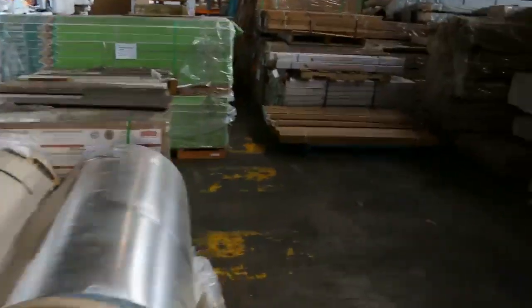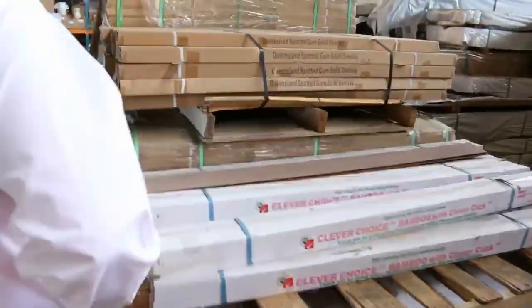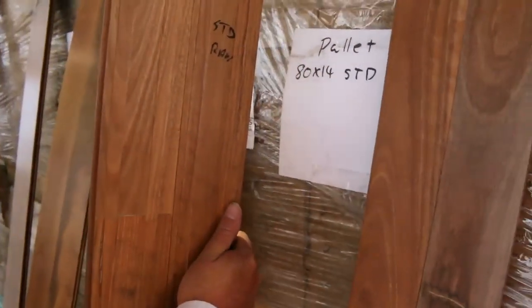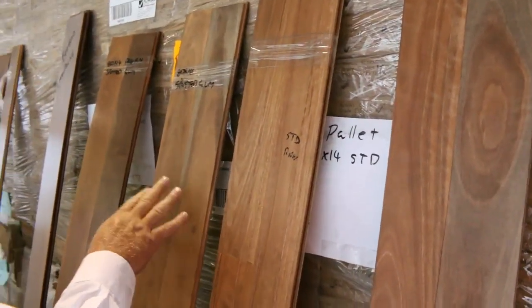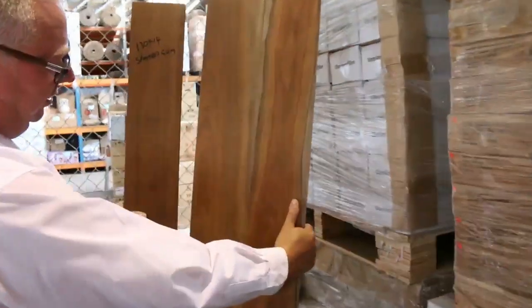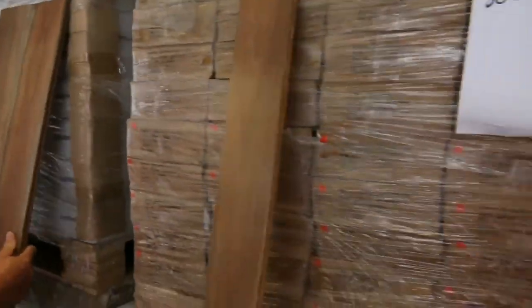Speaking of spotted gum, let's go over this direction here. A number of packs of the 80x14 - standard grade and select grade spotted gum. I've also got some of the engineered spotted gum here in the 130x14 - beautiful looking product. Plenty of all of those to go around.